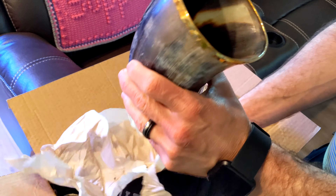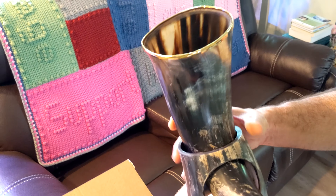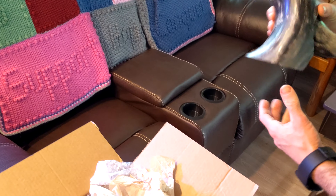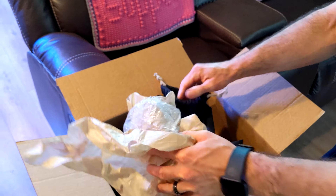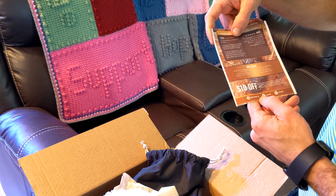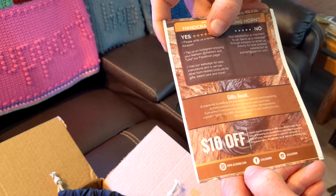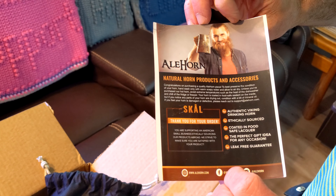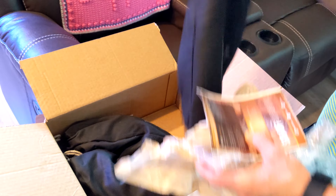Because these are supposed to be 10 to 12 ounce drinking horns. I think this is way more than that, but that's still cool. It comes with a really cool handcrafted drinking horn card - leave them a review on Amazon, so maybe they're shipping these out of Amazon. It also includes all their contact information and a cool drinking bag to take with you.